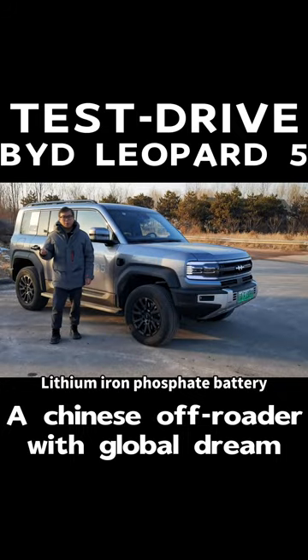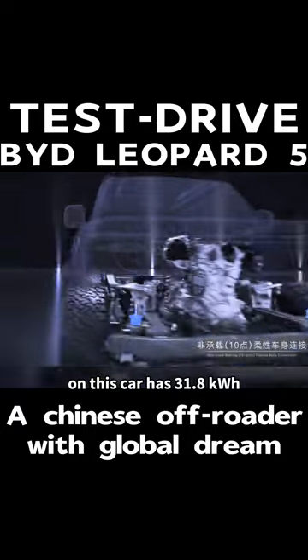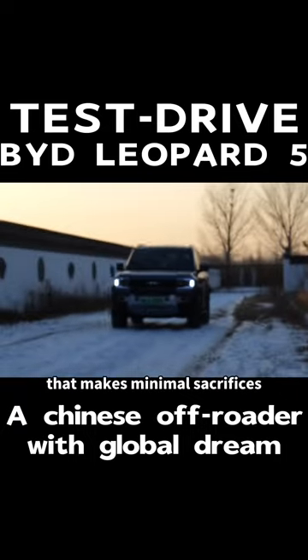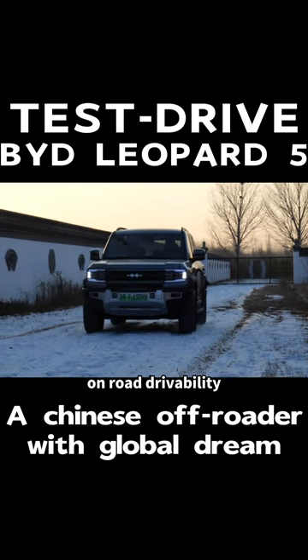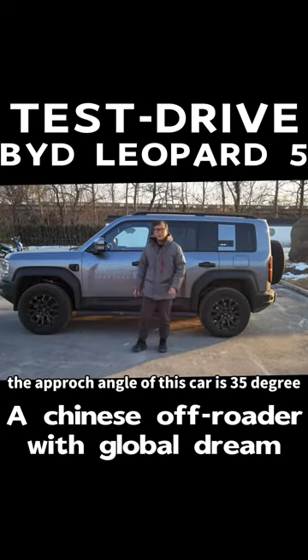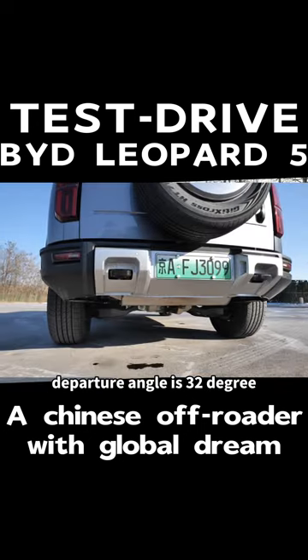The battery on this car has 31.8 kWh. The Leopard 5 is a highly capable off-roader that makes minimal sacrifices on road drivability. The rear differential lock is a standard feature on Leopard 5. The approach angle of this car is 35 degrees, and departure angle is 32 degrees.